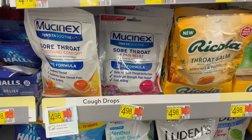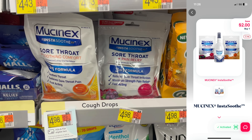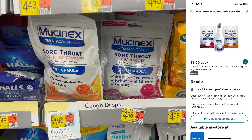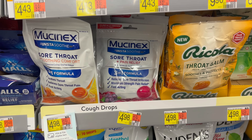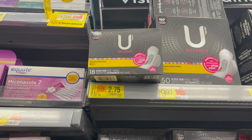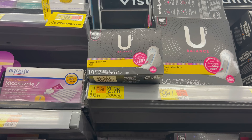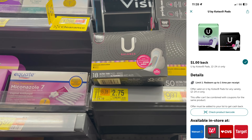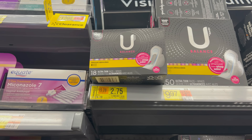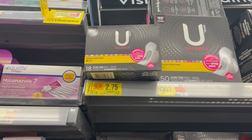I'm also grabbing Mucinex sore throat and pain relief drops for $4.98 — grab whatever flavor you want. Submit to Shopmium for a separate $2 cash back rebate, then submit to ibotta for another $2 back, making it just $0.98. There's also an easy clearance find for $2.75 — submit to ibotta for $1 back, making it $1.75. Note: Shopkick rebates are for 22-count or higher and this is only 18-count, so those won't work here.